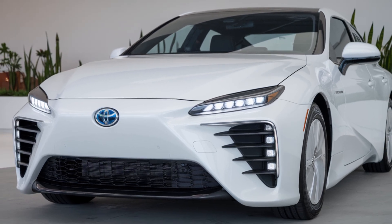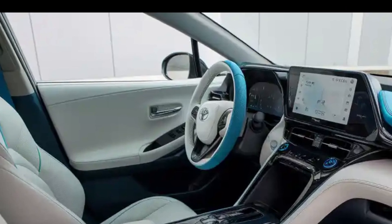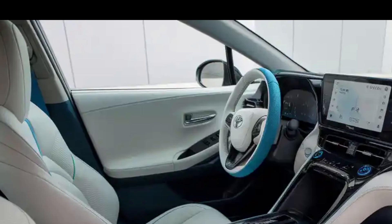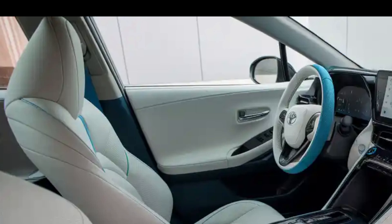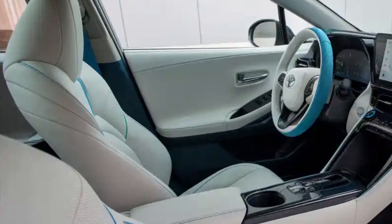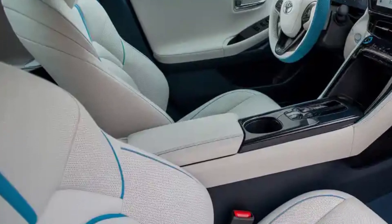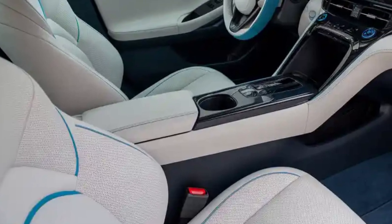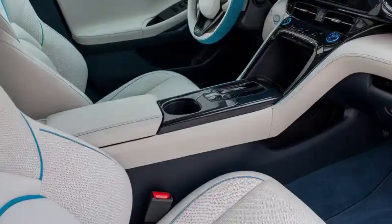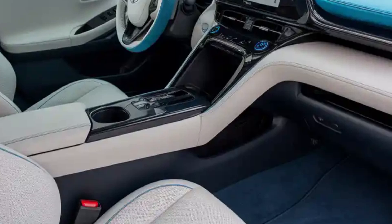One of the standout aspects of the 2026 Mirai is how it fits into Toyota's broader commitment to carbon neutrality. While battery electric vehicles continue to gain momentum, Toyota believes hydrogen has an essential role to play in long-term sustainability, especially in regions where battery infrastructure remains limited. The Mirai produces zero tailpipe emissions — only water vapor — and now uses a more eco-friendly production process with reduced carbon output in its manufacturing.